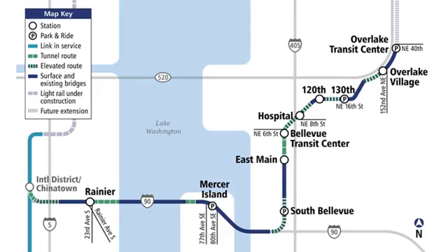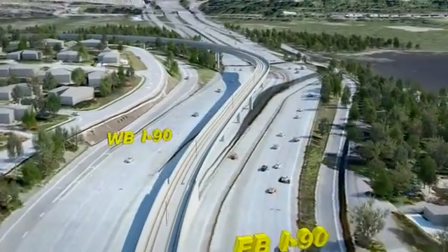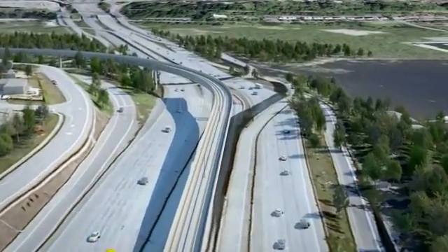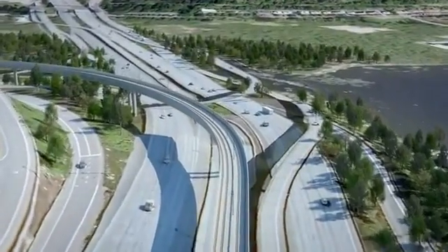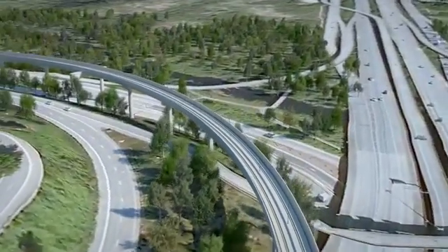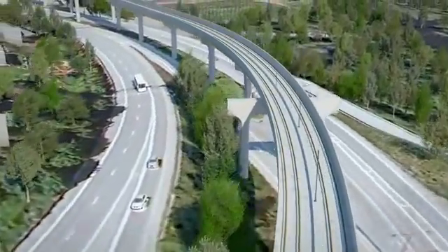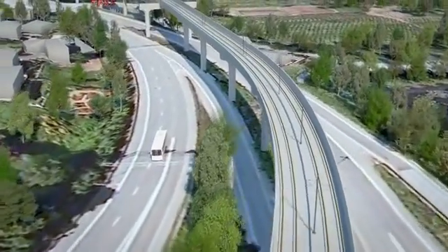We start at the I-90 East Channel Bridge connecting Mercer Island and Bellevue and travel along an elevated guideway headed into South Bellevue. You'll notice columns, overhead power lines, poles, and track work here and throughout the alignment. Please note that this animation focuses on the Eastlink light rail alignment and does not show an accurate depiction of the bridges and roadway in the background.